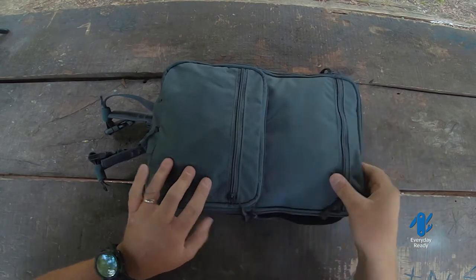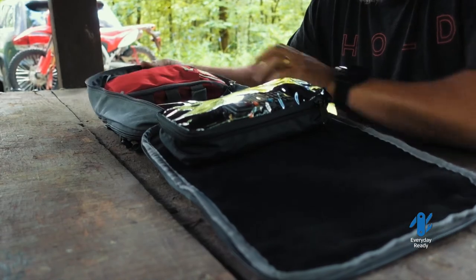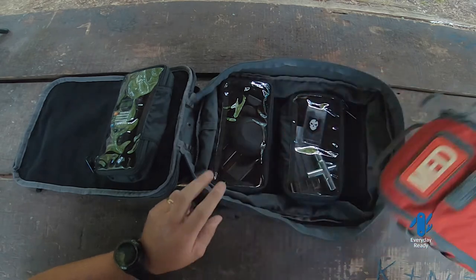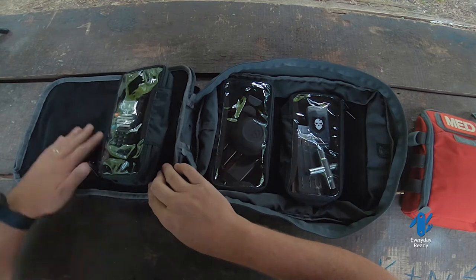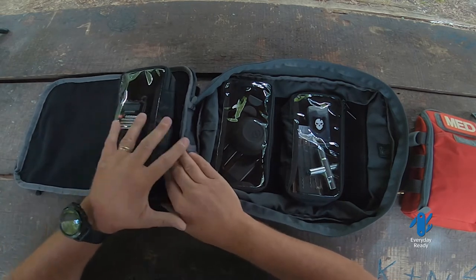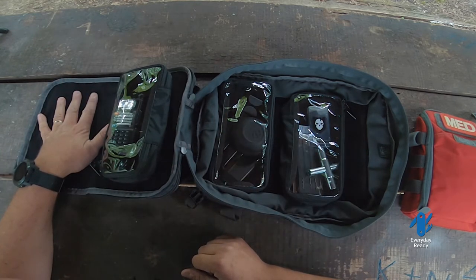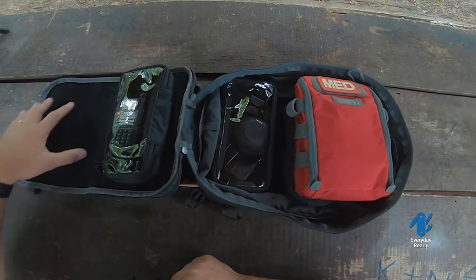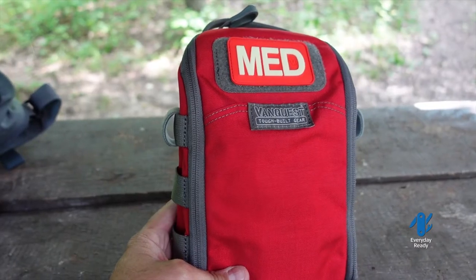You can wear it over body armor if you're that kind of guy or gal, and it fits up to a 100-liter hydration bladder inside. Fully adjustable, nice wide straps — just a really good pack. What I like most about it is that it opens up nice and flat. They sell clear pouches that go inside; it's all velcro on the back so you can fit the pouches wherever you like.